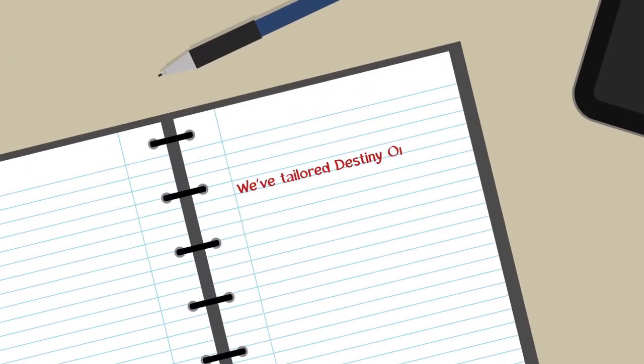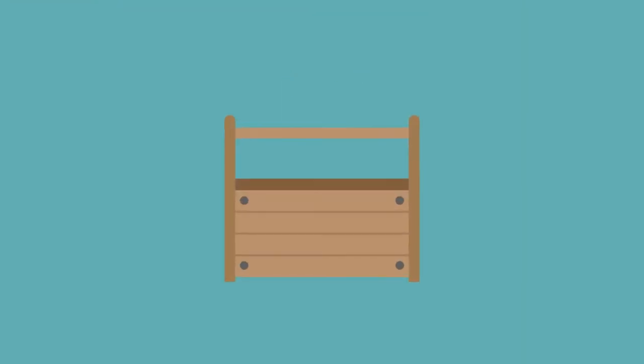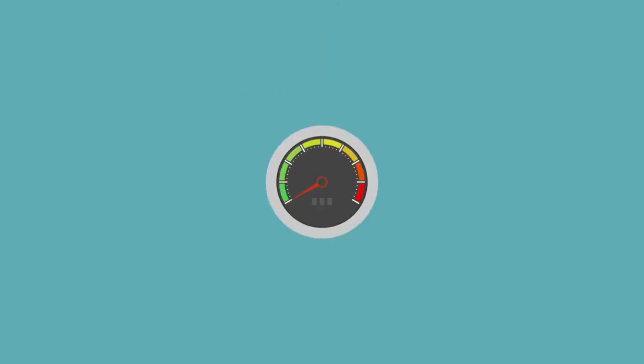We've tailored Destiny 1 WCS in three ways to make the product work for you: we built in best practices, bundled critical tools together, and accelerated the implementation process.